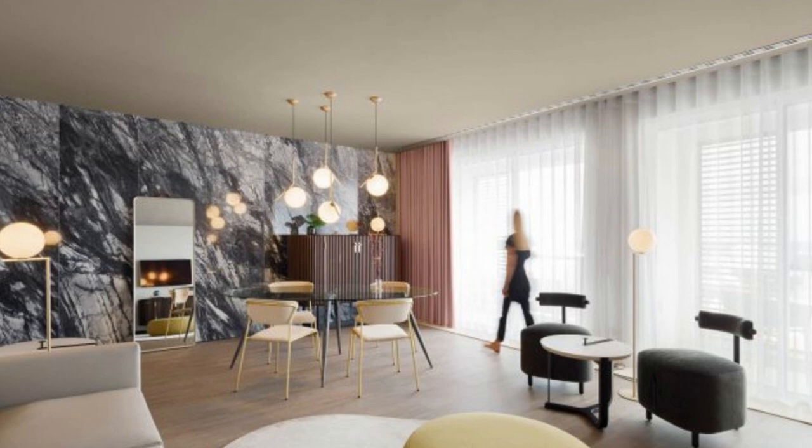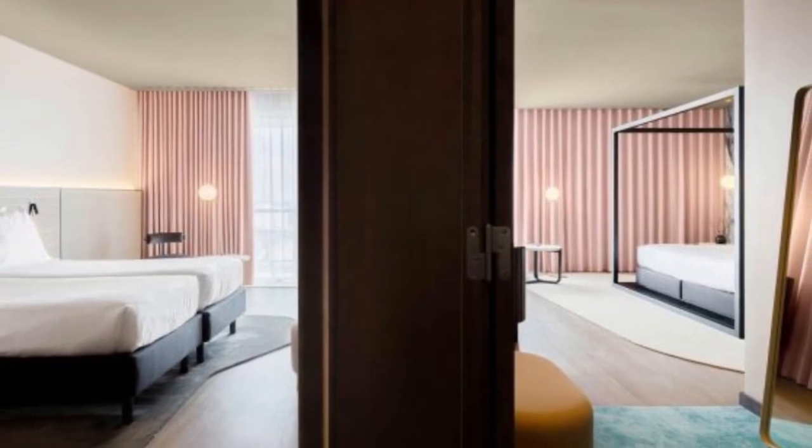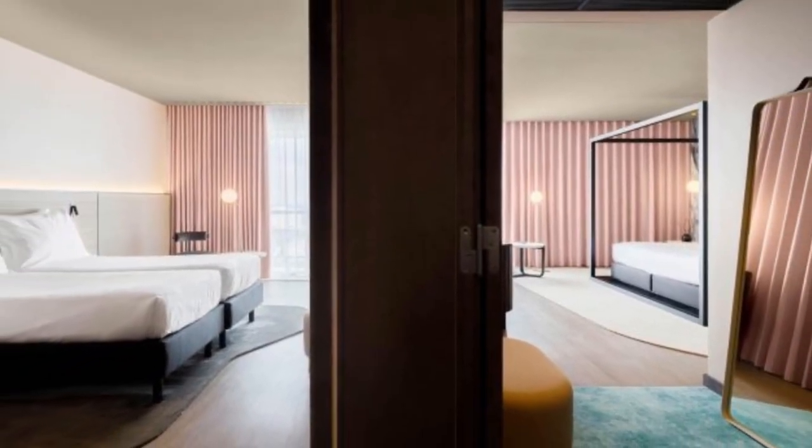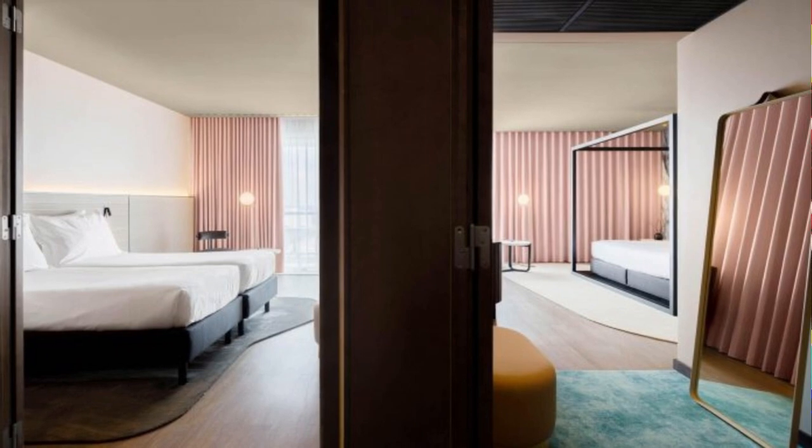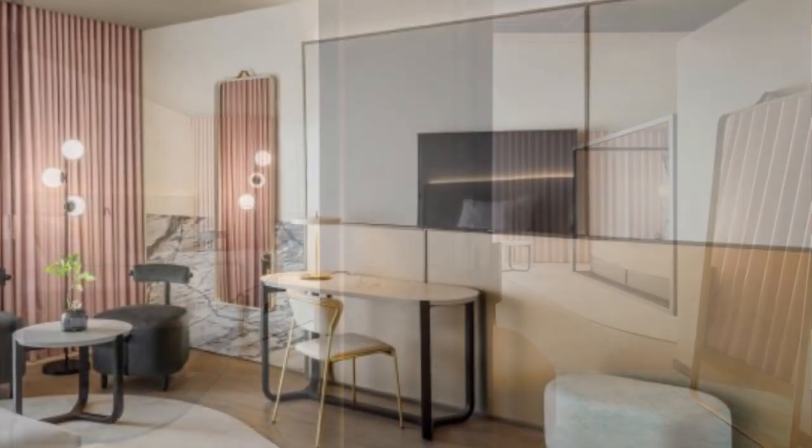Join us as we explore the unique features and design elements that make this hotel a must-visit destination. The Azarus Royal Garden Hotel embraces two key principles in its remodeling of the accommodation units. The first is the strong connection to the Japanese garden, which serves as the centerpiece of the hotel's design.